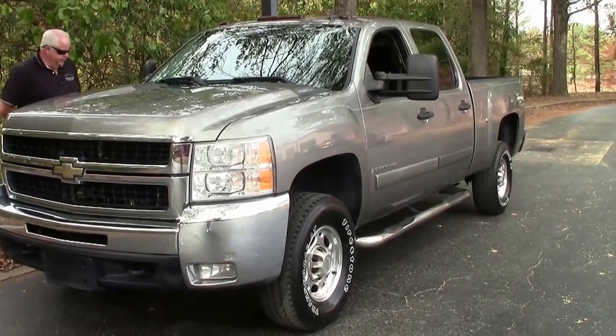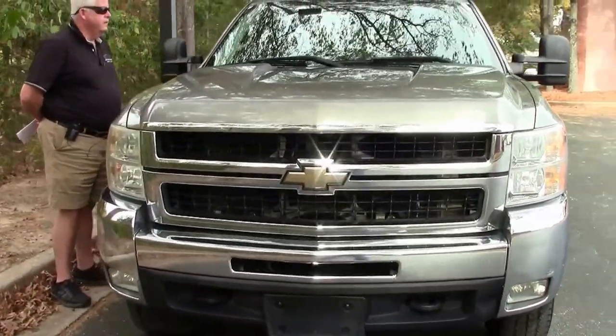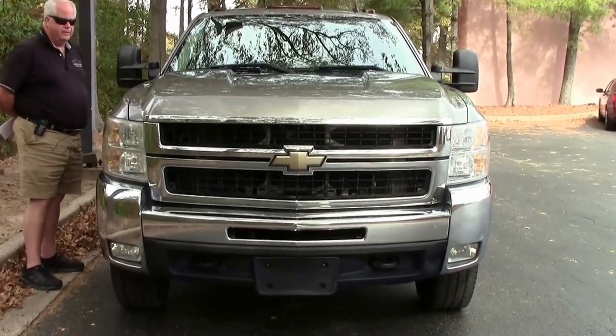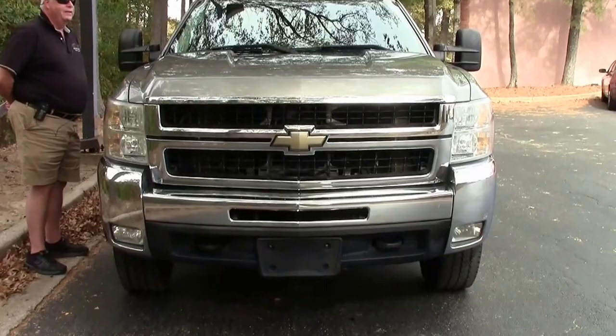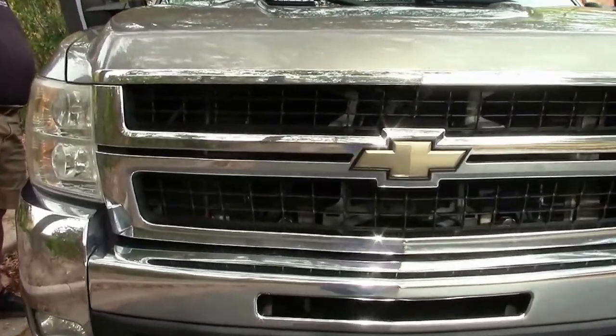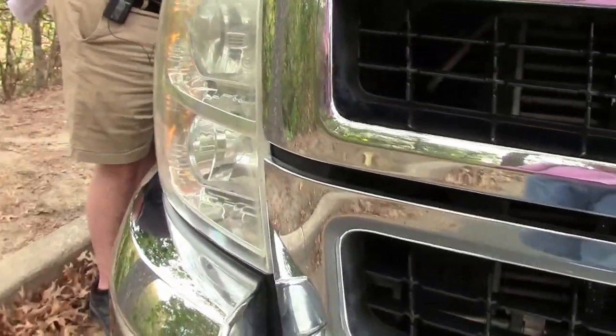As you can see, she is a 2500 heavy duty, absolutely in great condition. This truck has over 257,000 miles and frankly folks, being a 6.6 diesel, it hasn't hardly been broken in as yet. But it's absolutely in tip-top shape.